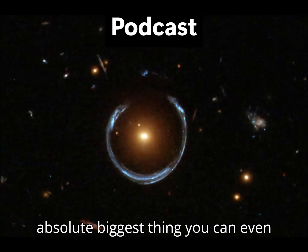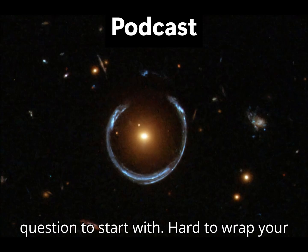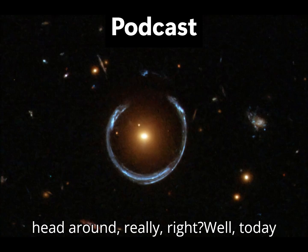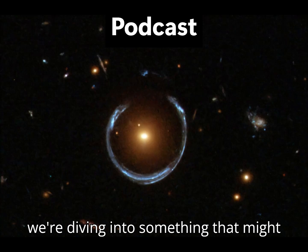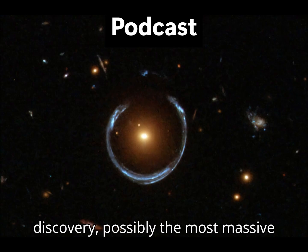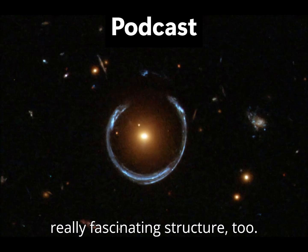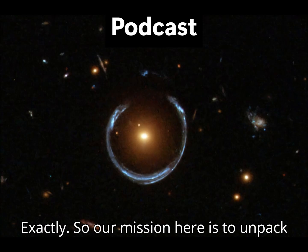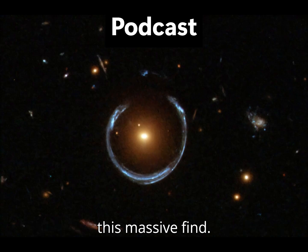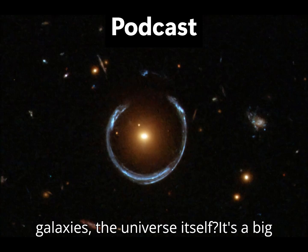What's the absolute biggest thing you can even picture in the universe? That's a fun question to start with — hard to wrap your head around, really. Well, today we're diving into something that might just push that boundary: a recent discovery, possibly the most massive black hole ever found, and found in a really fascinating structure, too. So our mission here is to unpack this massive find — what does it mean for how we understand galaxies, the universe itself?